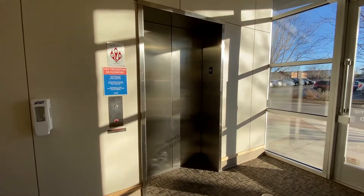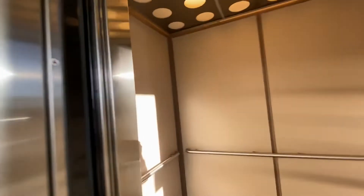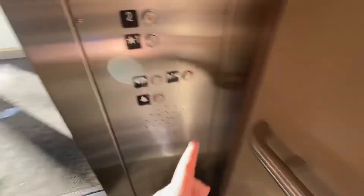This is the Oliveira at an office building. Let's take a ride. We've got a Schindler. Before anything, we're gonna get a cab view.